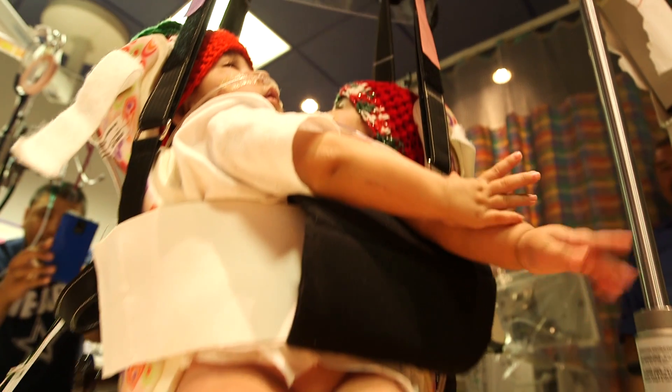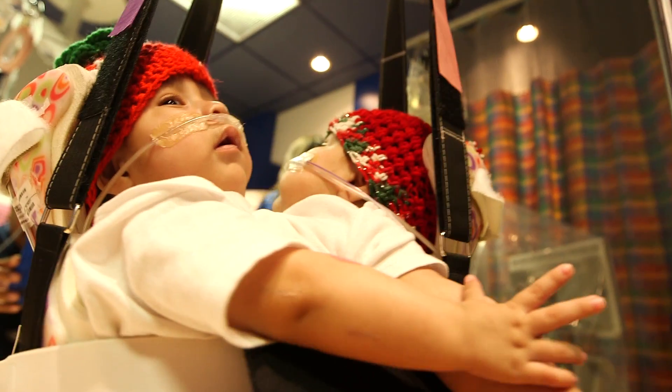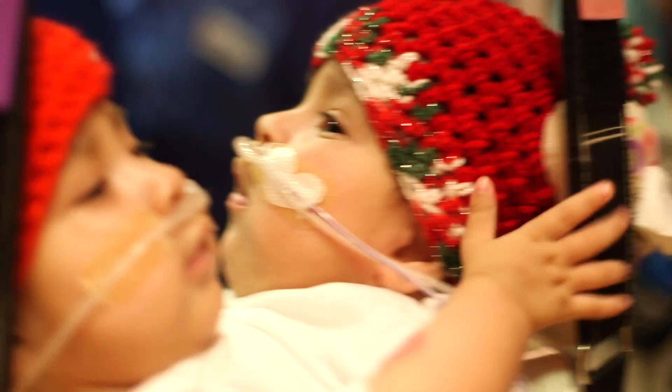They love it. They're nine months old soon, just laying down in a bed all the time — it's just not fun. So being upright, and then they push off with their feet, so they are able to swing and move around. They're both upright, and no one's on the bottom, so they're able to look at people in the face, and they love it.